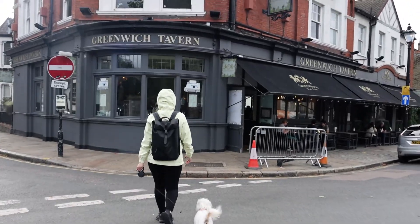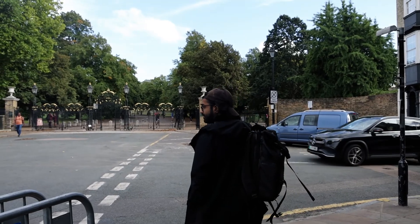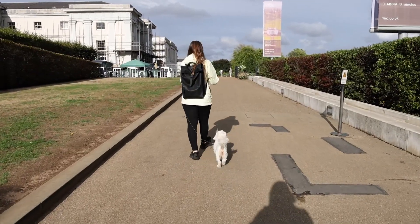We decided to take the responsible decision and go to the pub — the Greenwich Tavern — to wait for the rain to pass. I ended up getting a Coca-Cola, which gave the rain enough time to clear. Now we're continuing with our original plan and heading into Greenwich Park. It is so nice — there's a canopy of trees above us and the weather is now fantastic, a perfect day for a stroll.